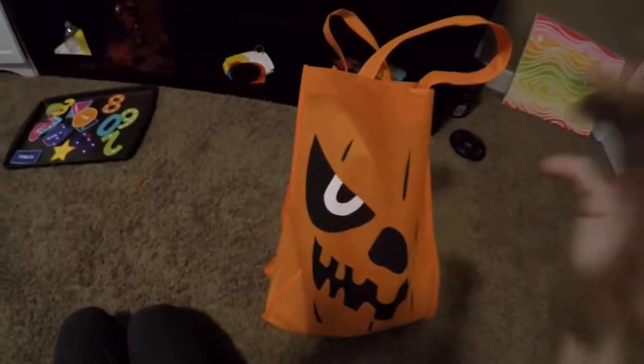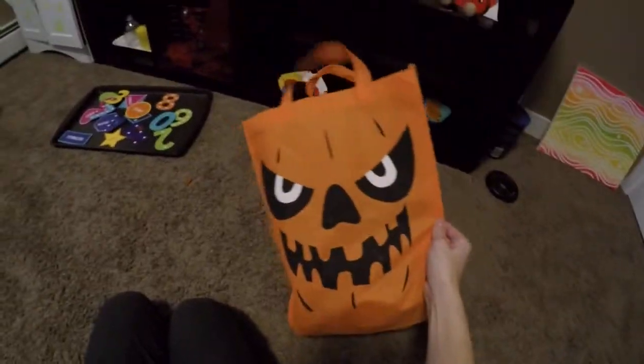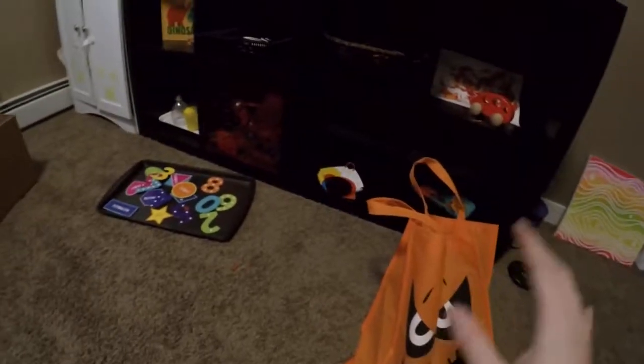Hey everyone, so I wanted to show you some alternatives for Halloween ideas. If you want to see some Halloween crafts or toddler ideas, I have a video I'll link down below.